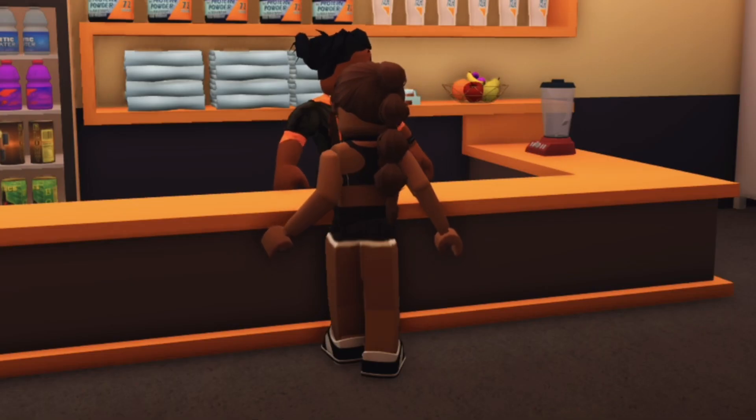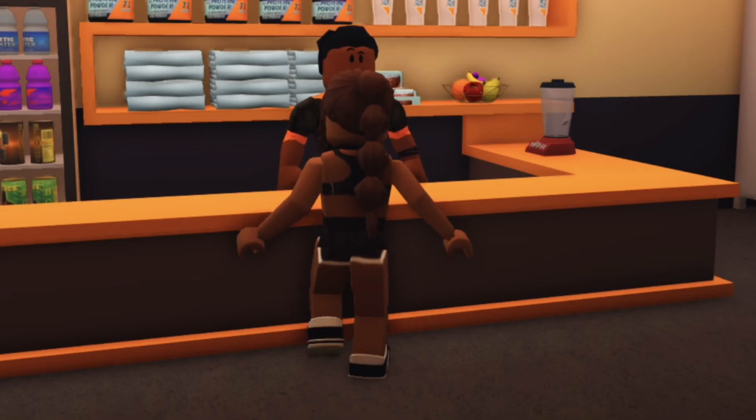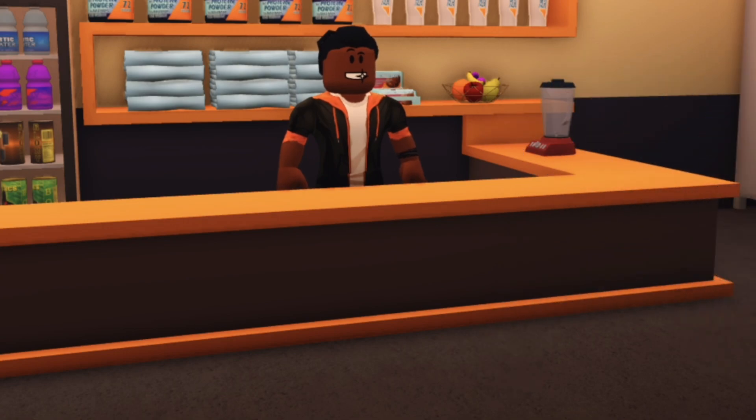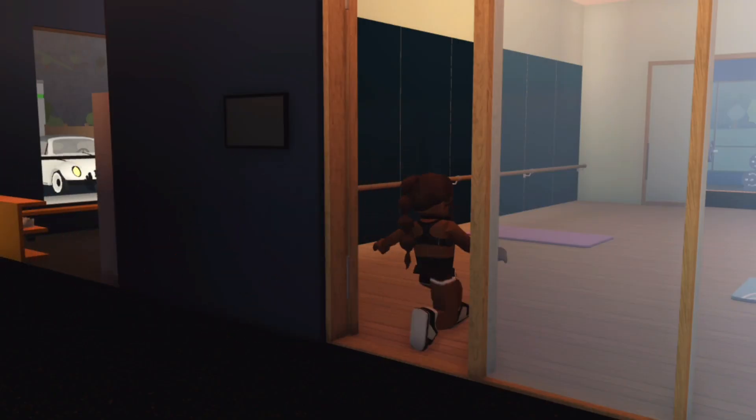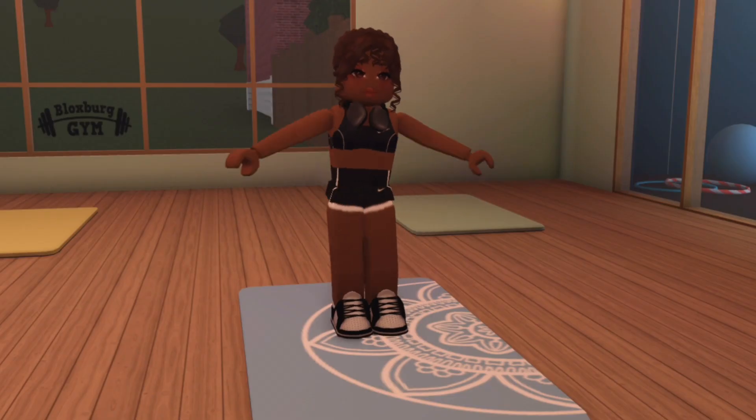Just getting my membership now. I'm gonna put my stuff in my locker. First we're gonna start with some warm-ups, because it's good to warm up your body before you get into a hardcore workout.